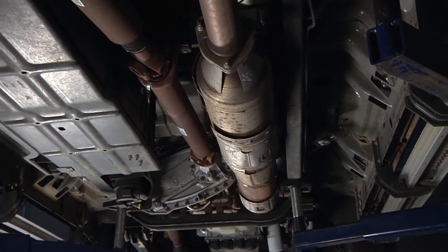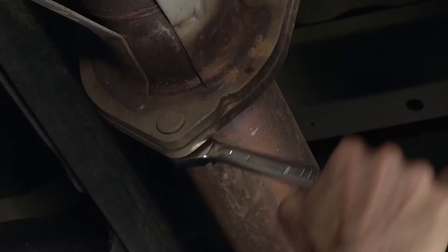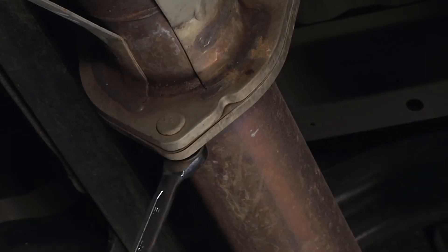But regeneration isn't the same as having a clean filter. At some point, just like any other filter, your DPF must be replaced.